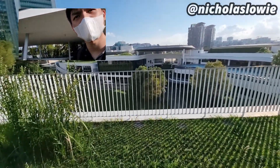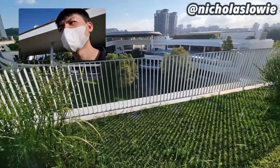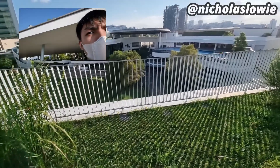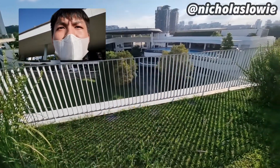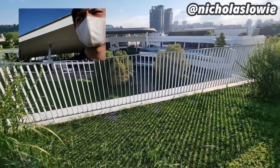I guess that should be it, but actually there's a bit more I can show you guys — downstairs. I think we were on level two. I'll show you guys the level two: the canteen, the gym. I've never gone down to level one yet, but basically things are quite similar.